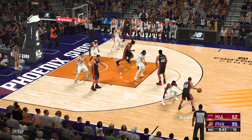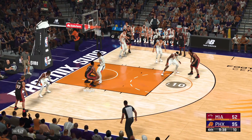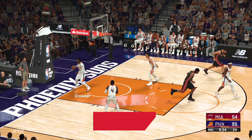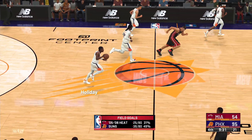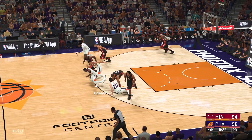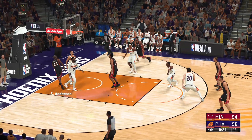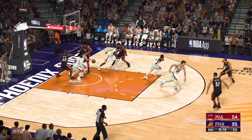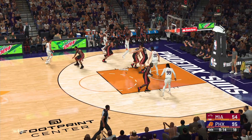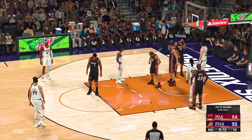Holiday against Brown — pass to Wright. Battles through traffic and lays it in. Holiday against Brown — Brown with the steal. Anderson drives — good work defensively by Crowder. And that might be why he's not a top option — they can't trust him even that close. And that's out of bounds. Phoenix will retain possession.